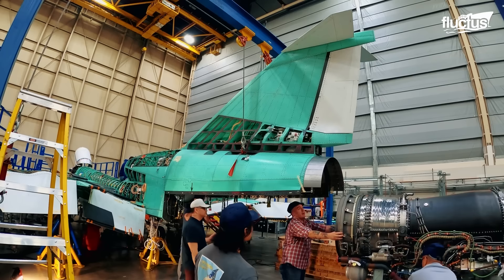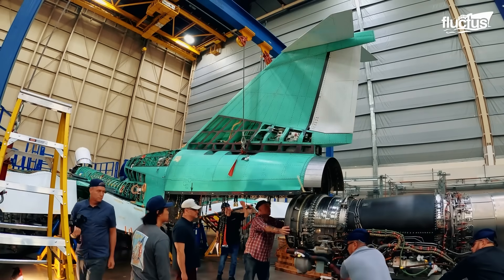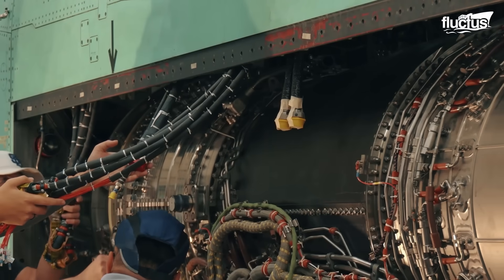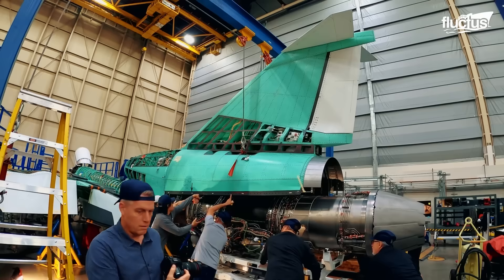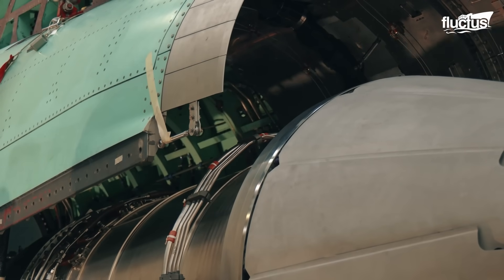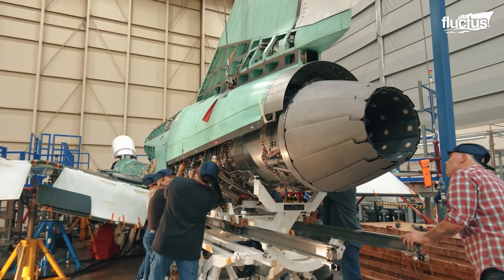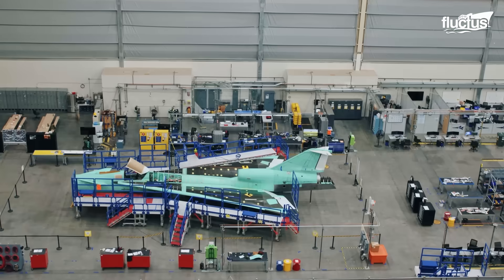At the heart of the aircraft is the General Electric F414-GE-100 turbofan engine, the same power plant used in the F/A-18 Super Hornet. Its integration into the X-59 is tailored for quiet performance, with the engine buried deep into the fuselage to help muffle sound. Every step of the assembly is guided by strict quality and performance standards, preparing the aircraft for extensive ground testing, taxi trials, and eventually supersonic test flights.